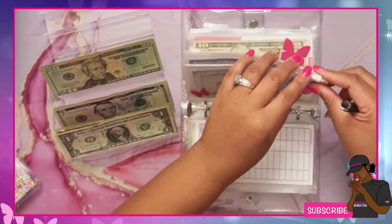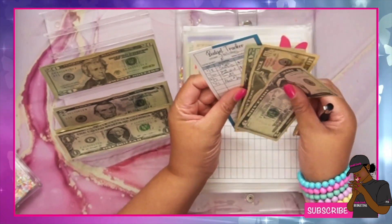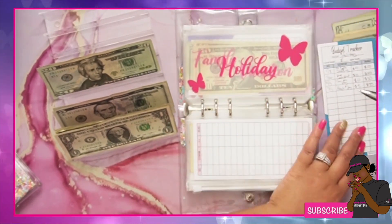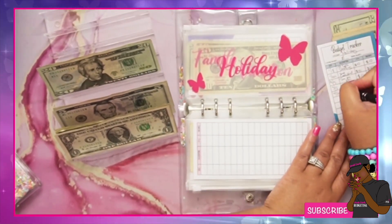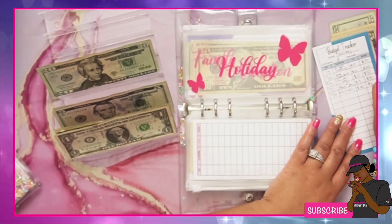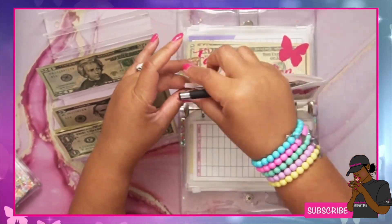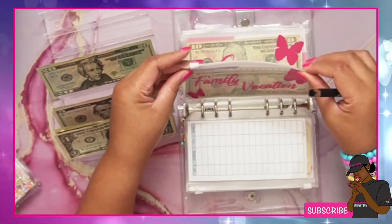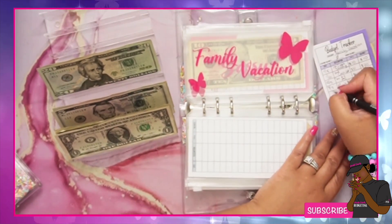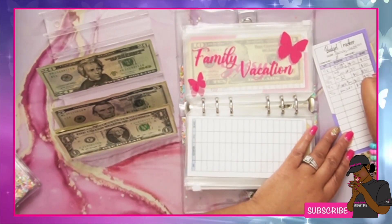Holiday is getting $20, so now we have $55. And family vacation is getting $20 — I really need to work on that — so now we have $60 in family vacation.